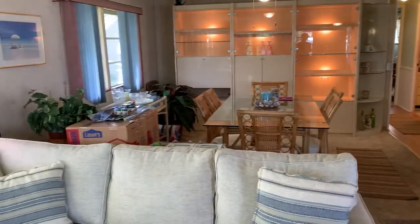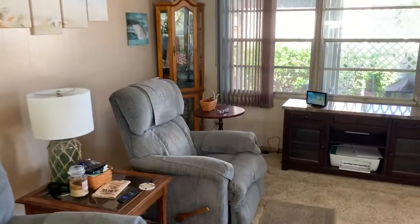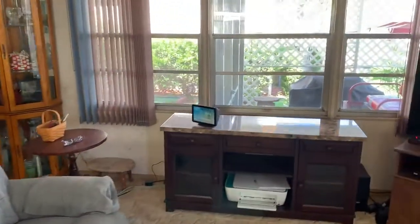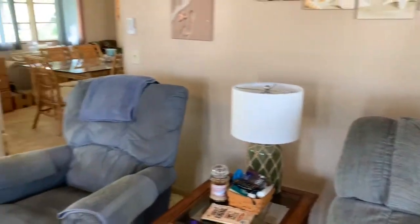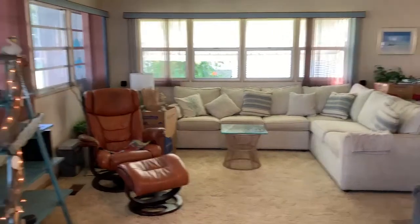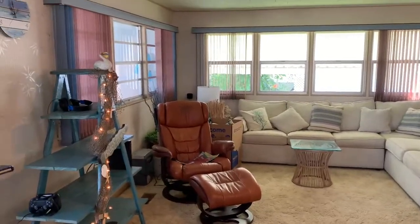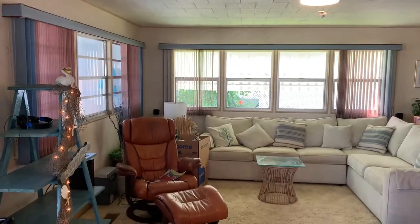This is a beautiful home, beautifully decorated. It's a 1973, 24 by 44 — and Para is the name brand. The AC, the plumbing, the electrical is all up to date. It has a metal roof over, and the home is partially furnished.